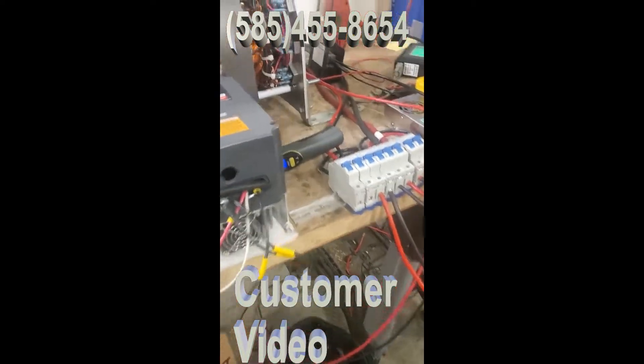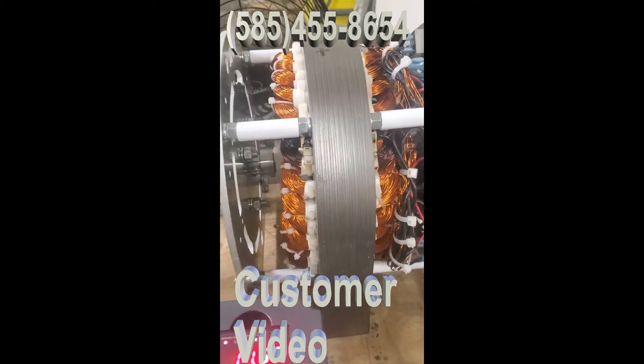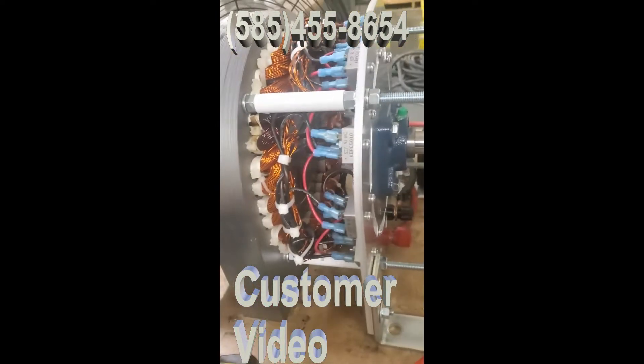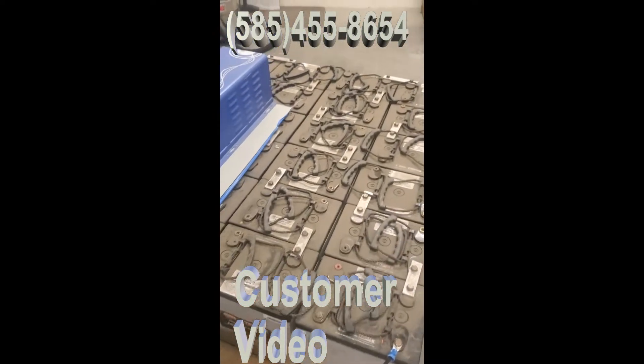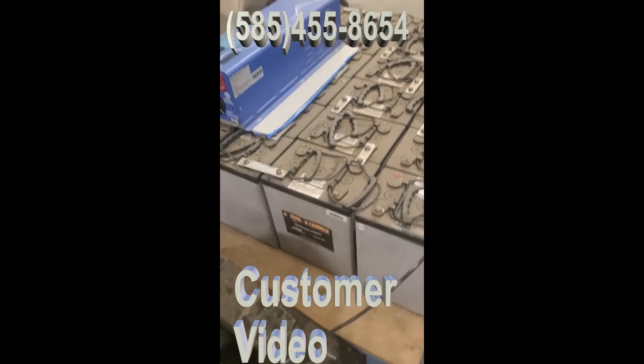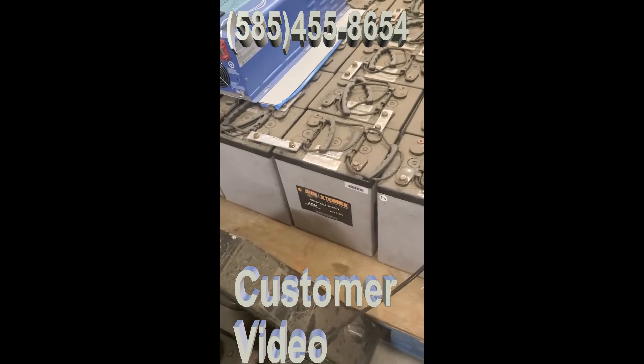I want to show you something that's pretty unique about this generator — this 15 kilowatt output FTC generator. This is charging a thousand amp hour bank of batteries: two-volt gel batteries, Sun Extender batteries.